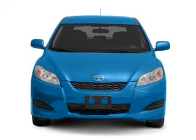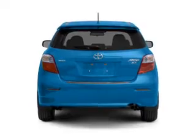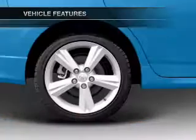With an efficient four-cylinder engine driven by an automatic transmission, you will appreciate the safety feature of anti-lock brakes. And with these notable features, you won't want to miss out on the opportunity to own this amazing ride.